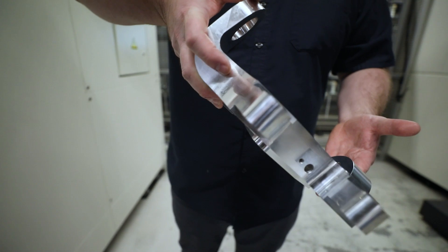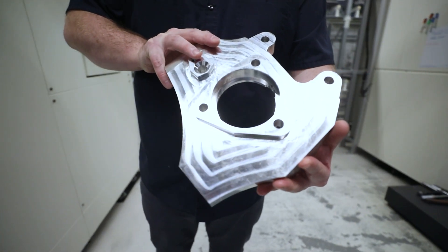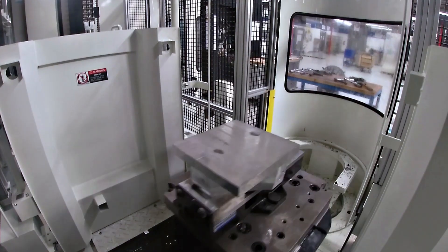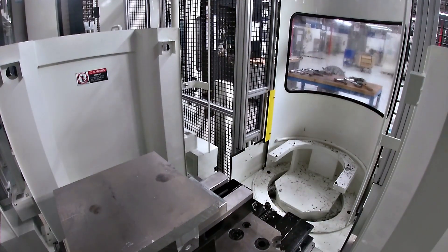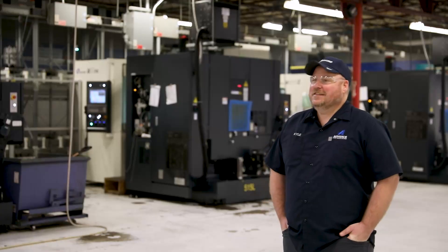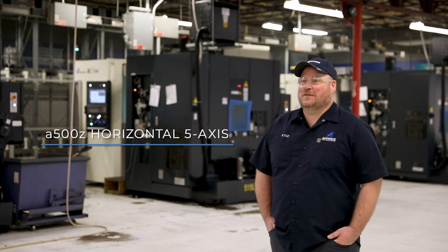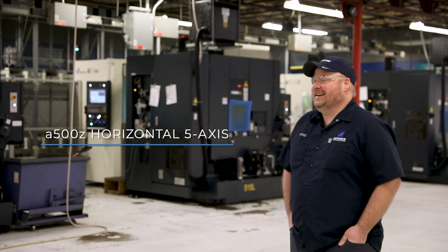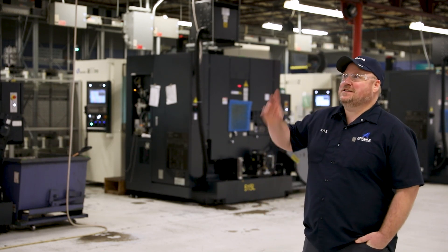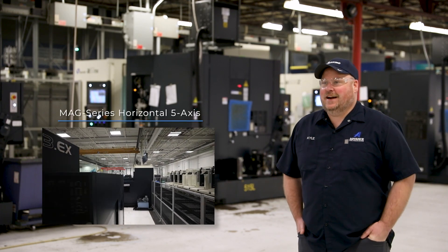The Makino name has been around in manufacturing for a lot of years, and we have won some business because we have the latest Makino technology. If I could fit anything bigger than an A500 in my shop, I would — but they don't fit through the door or ceiling height. If I could stuff one of those MAGs in here, I'd have one.